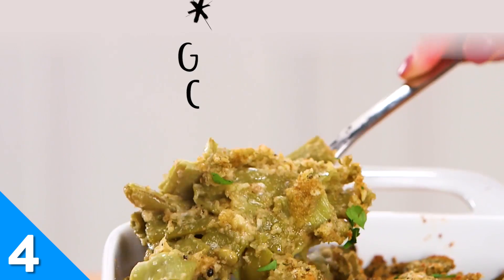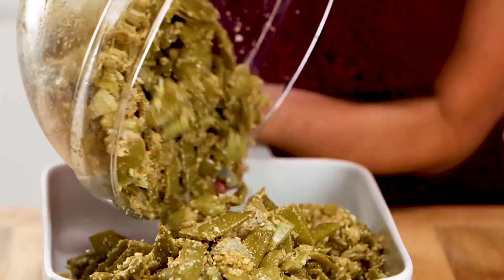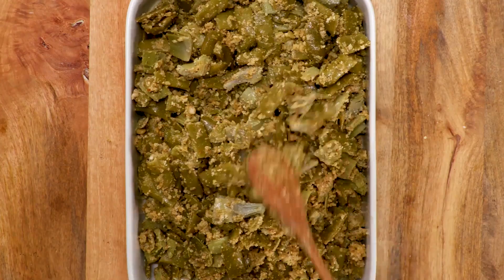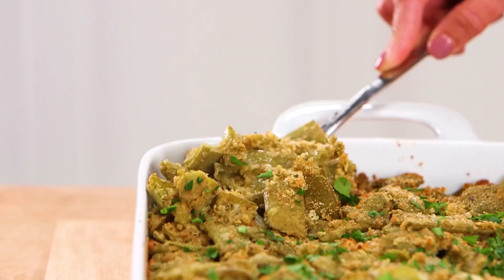For many families, green bean casserole is a holiday must-have. Our take on the classic recipe has a little Italian flair with the addition of artichoke hearts, breadcrumbs, and parsley — and lots of Parmesan cheese, of course.